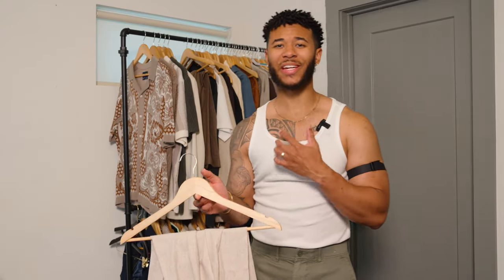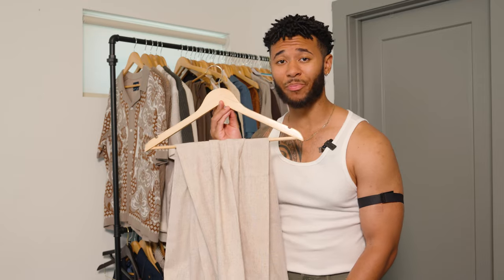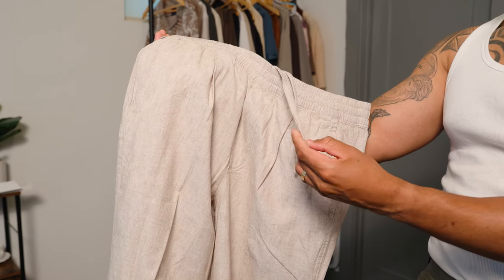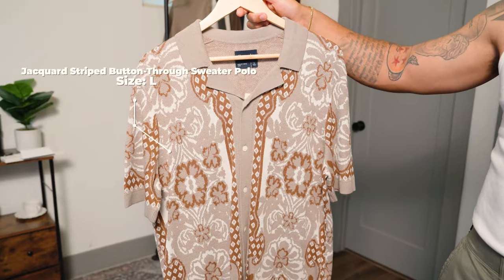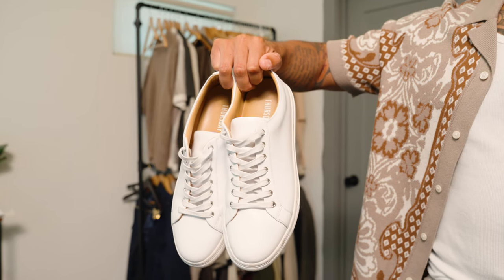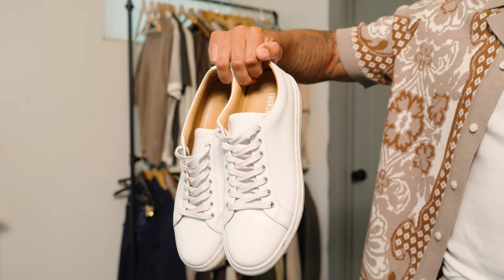Starting out with outfit number two, you'll see that I'm still keeping the tank on because this is a base layer and really important across different summer outfits. We're going to start off with some drawstring linen pants — Abercrombie is killing it with these. I really like the design and the breathability. Then I'll be combining those drawstring trousers with this beautiful pattern button-through polo shirt, and to finish off this outfit we're going to go with minimal white sneakers, which are always versatile to wear with any summer outfit.